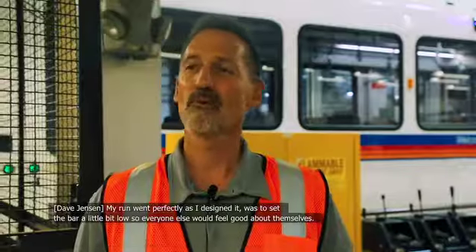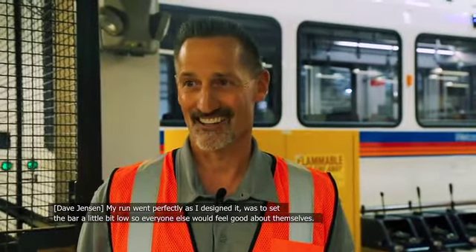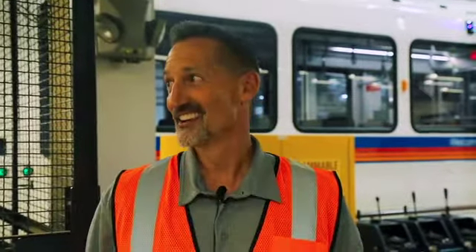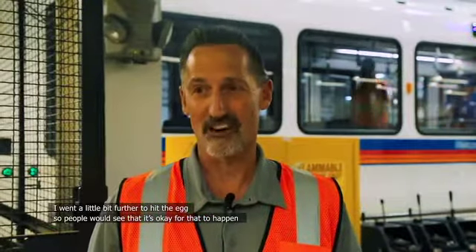Beautiful couple! My run went perfectly as I designed it — to set the bar a little bit low so everybody else would feel good about themselves. I got as close as I could, and then went a little bit further to hit the egg so people would see that it's okay for that to happen.